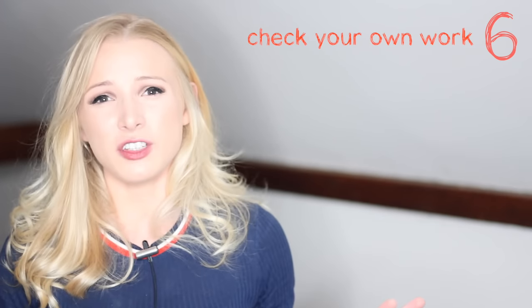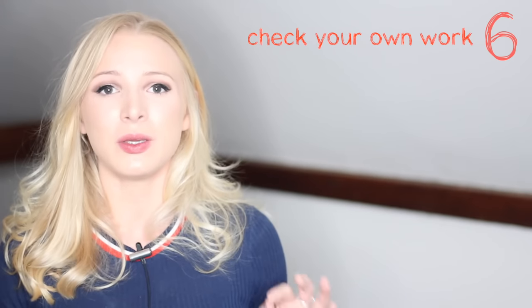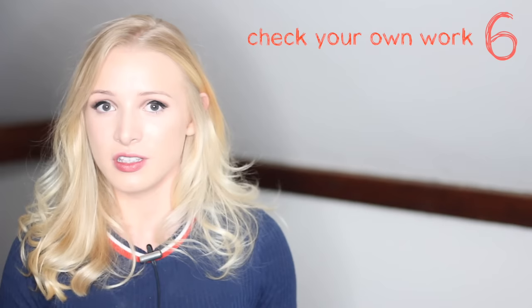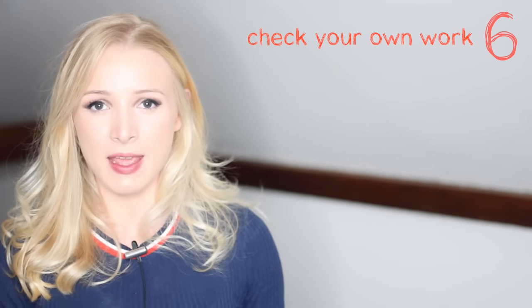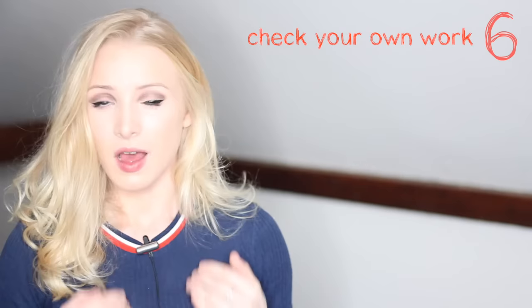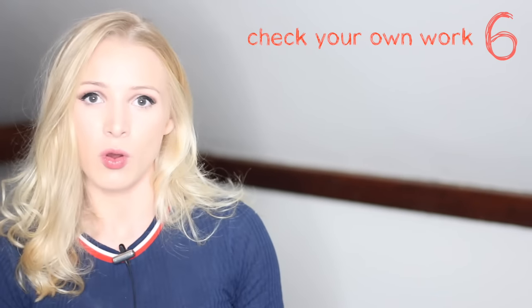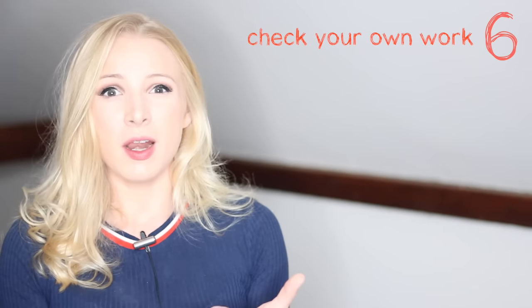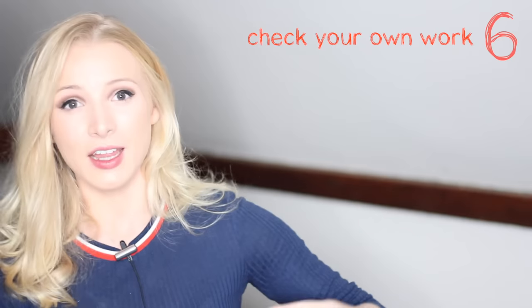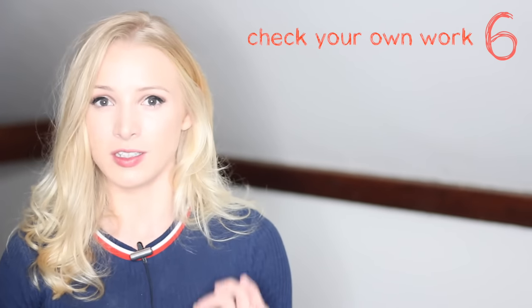I know when you finish an exam you want to move on to the next question. But you can avoid so many point deductions just by checking through your work. Please make it your absolute priority. I personally think it's much better if you write less and check more — fewer words, higher accuracy. Normally I promote fluency over accuracy, but not in writing exams. In writing exams, you want perfection.